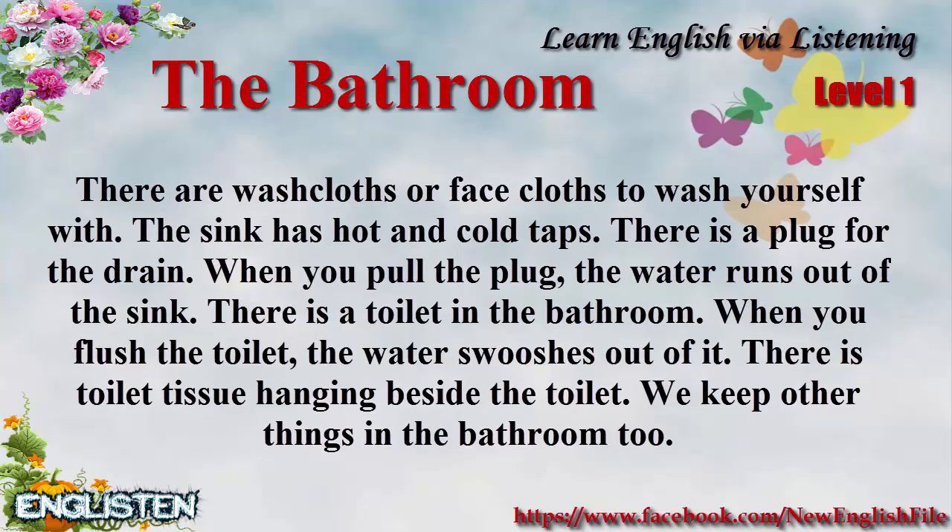The sink has hot and cold taps. There is a plug for the drain. When you pull the plug, the water runs out of the sink.